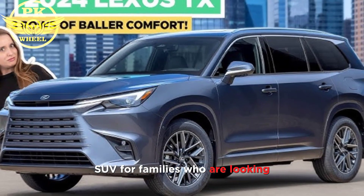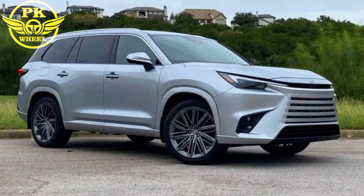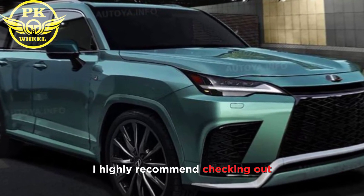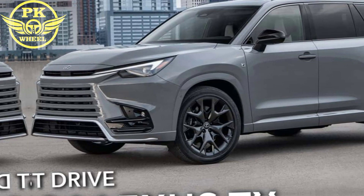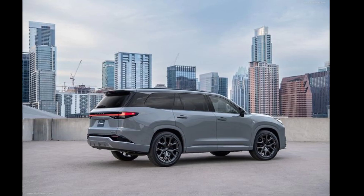The 2024 Lexus TX is a great SUV for families looking for a luxurious and comfortable vehicle with plenty of space and features. It's also available with a variety of powertrains so you can choose the one that best suits your needs. I highly recommend checking out the 2024 Lexus TX if you're in the market for a new three-row SUV. Thanks for watching — please be sure to like and subscribe to my channel for more PK Wheel 2024.